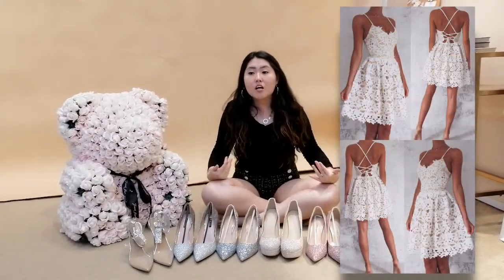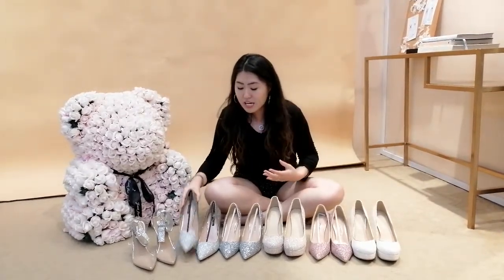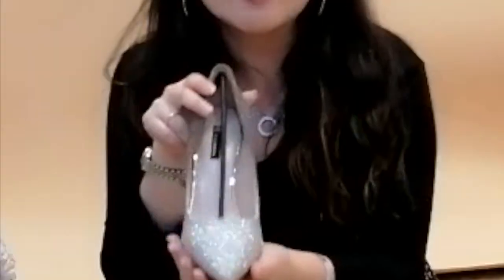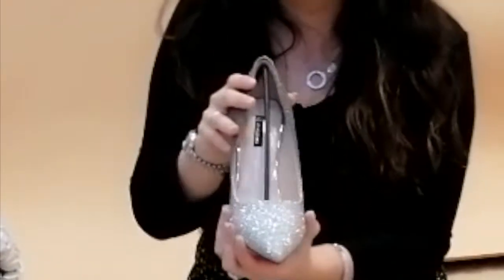Let's talk about ROM — those short gowns. Usually our bridal advisors or bridal specialists will recommend shoes that are more sharp, like this. You want to get more of a pointed heel to accentuate your legs, to make them look slimmer and longer, so you look taller.